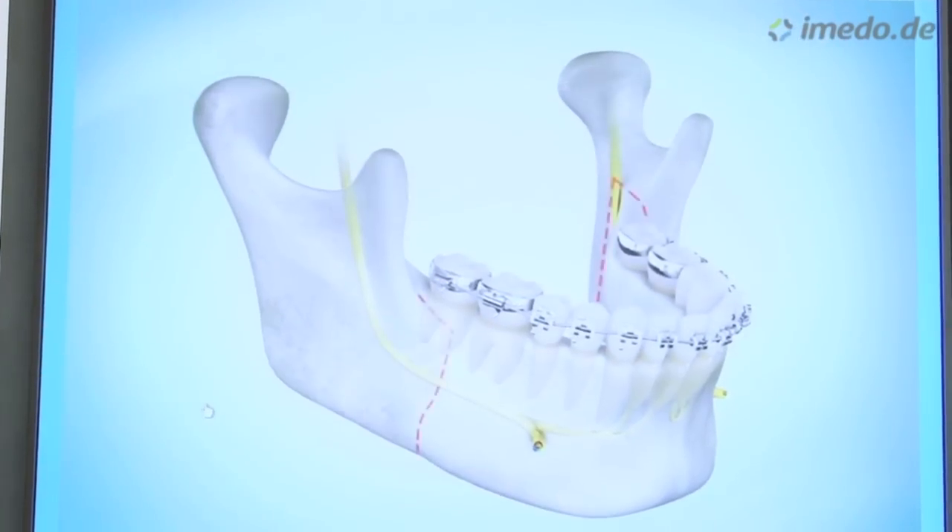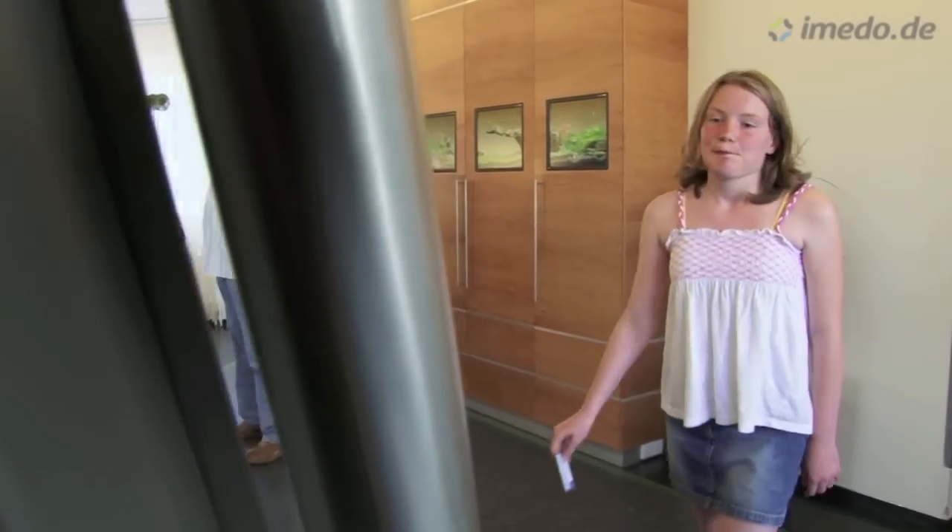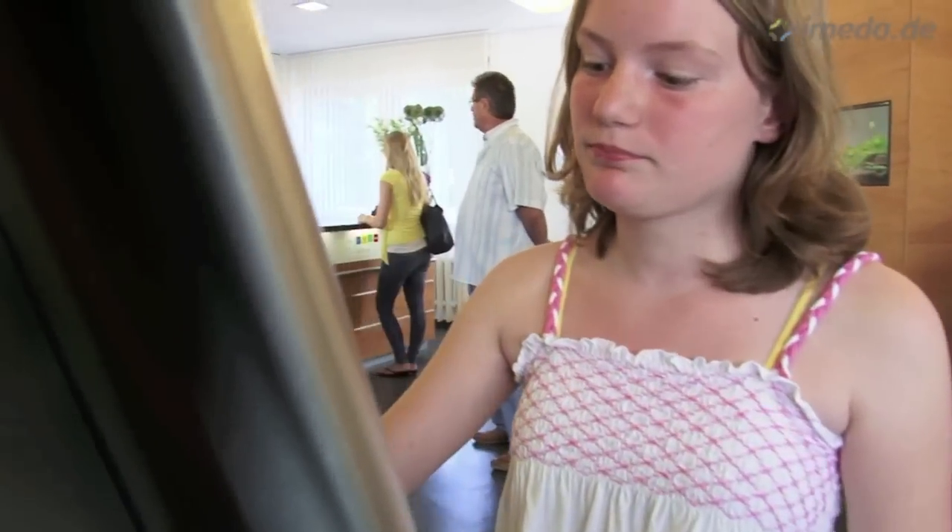And if there is a line at our reception, you can use your insurance card on TED, our electronic receptionist, to check yourself in.